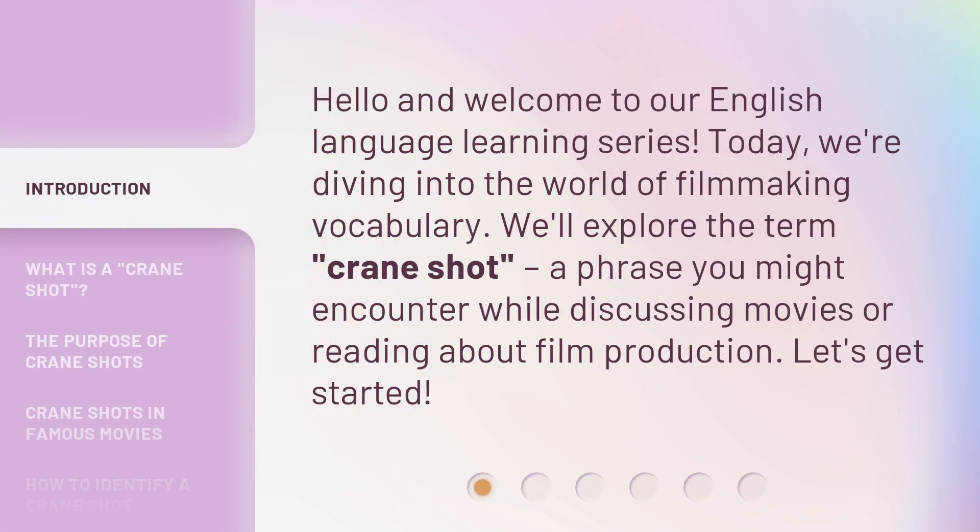Hello and welcome to our English language learning series. Today, we're diving into the world of filmmaking vocabulary. We'll explore the term 'crane shot,' a phrase you might encounter while discussing movies or reading about film production. Let's get started.